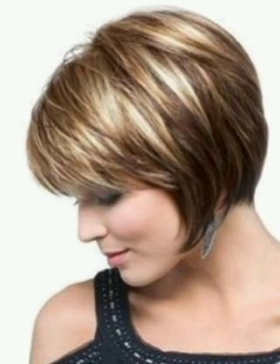For an undercut, try experimental designs or patterns on the shaved portion, and style the longer section with gel or mousse.